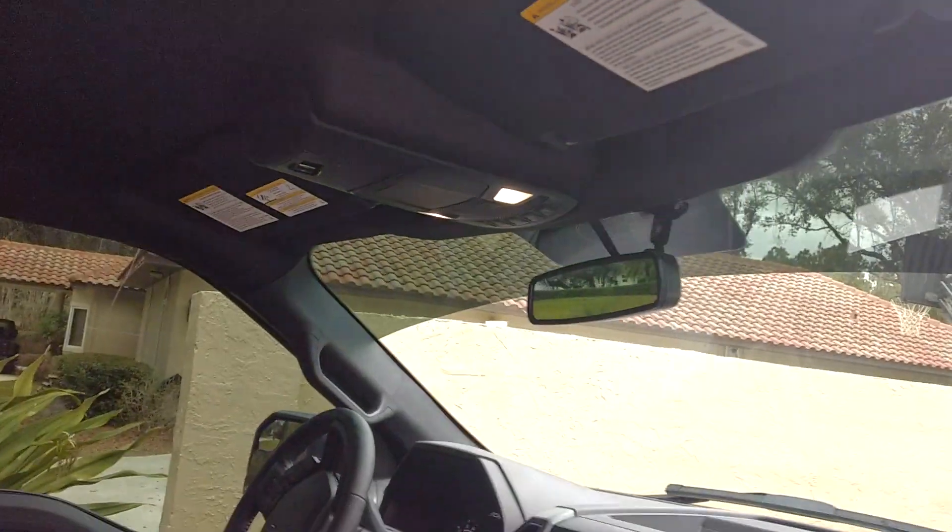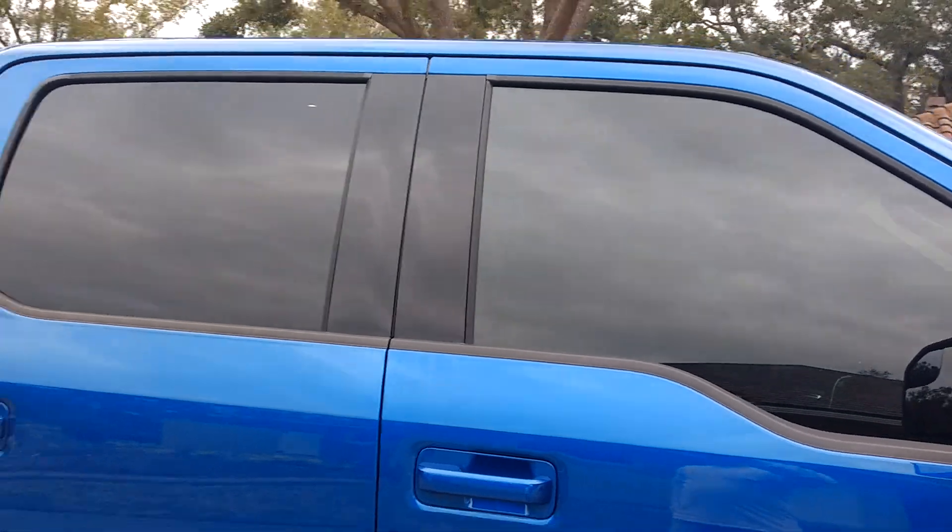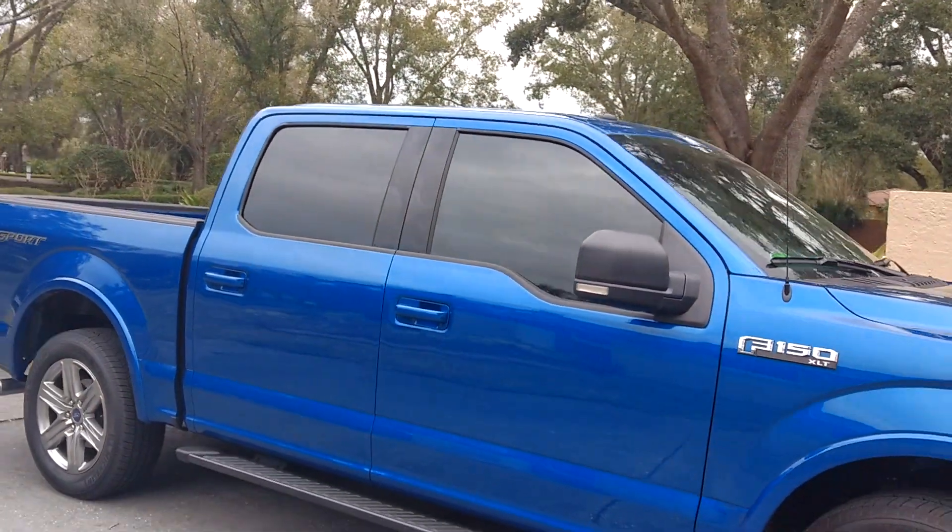This is the Llumar Classic ATC film that runs $35 a door and $30 for the visor strip. As you can see, it matches really well — especially when it dries it gets more of a true charcoal color.